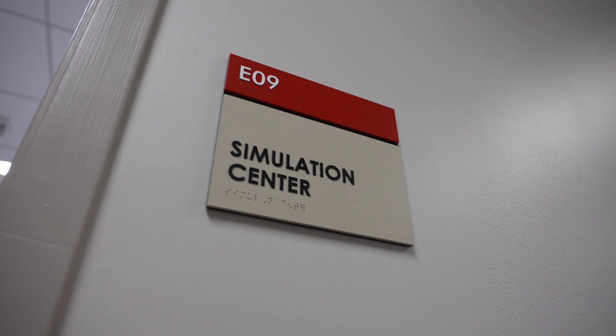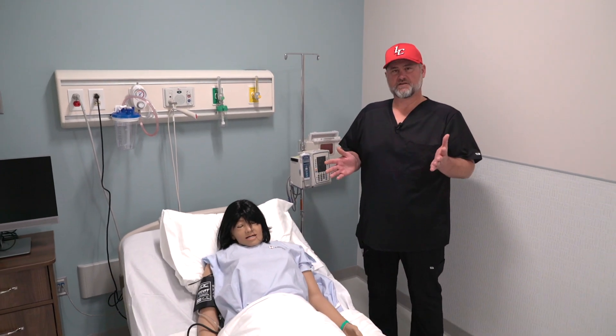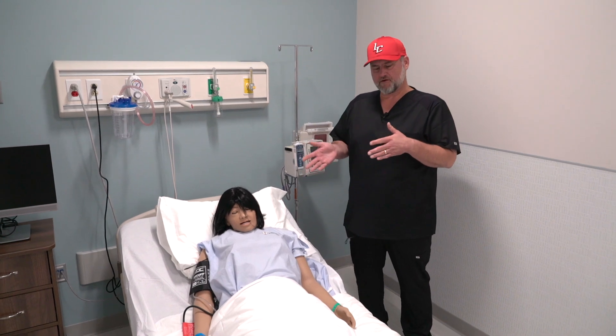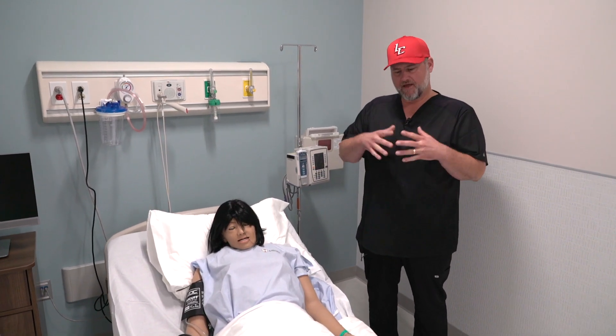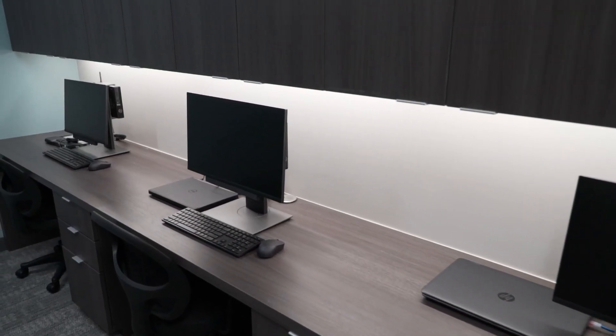In the simulation center, we are able to mimic real-life patient scenarios. So here we are in the simulation center. These mannequins here are a little different — they are high-fidelity mannequins with more functions to them. Also in the simulation, some of the things that are different is that you have pan-tilt-zoom cameras in the ceilings to observe the students from a control room, which is located right over here.